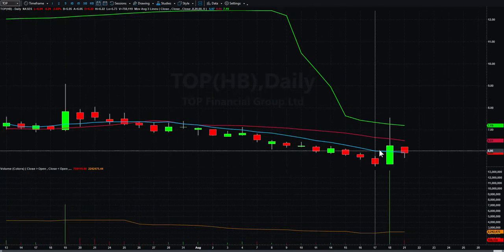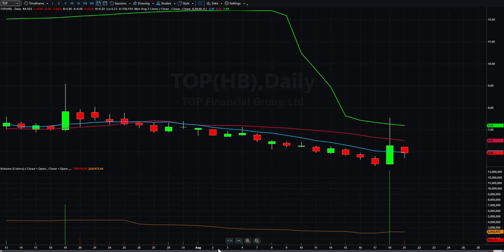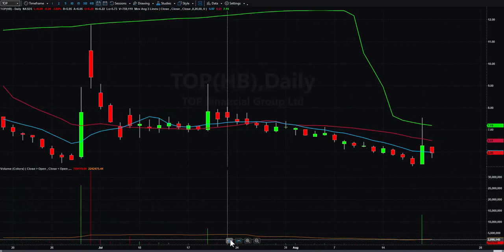TOP — I'm going to zoom in on this one. It had a nice pop on Friday and kind of a quiet inside day today, so I'll be looking for a third-day play there.